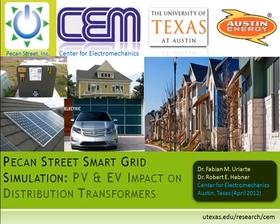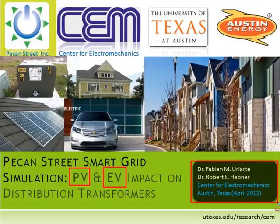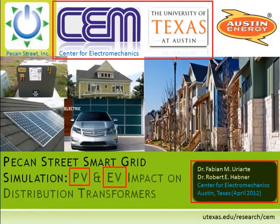This presentation shows simulation results of the impact of photovoltaic arrays, or PVs, and plug-in electrical vehicles on Pecan Street's smart grid. My name is Fabian Uriarte, and I will guide you through this work done in conjunction with Dr. Robert Hebner, both from the Center for Electromechanics of the University of Texas at Austin.